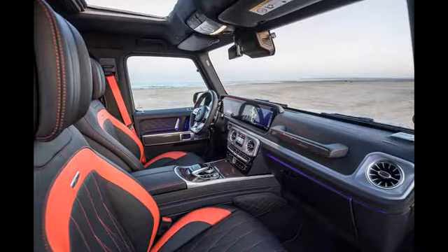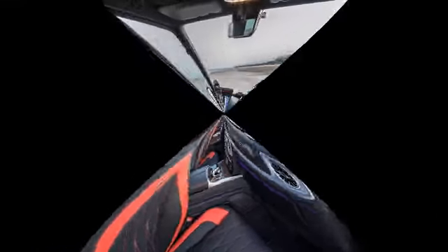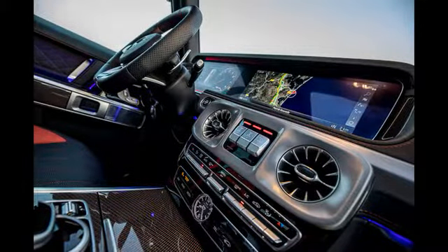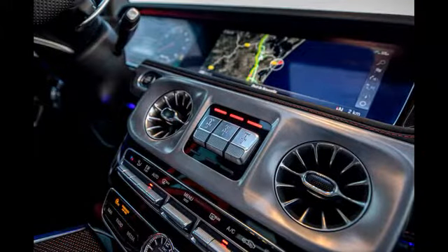Having been introduced in 1979, the G-Class is Mercedes' longest-serving model, and it's also the only one to have no specified end of production in the diary. What you see before you represents the most significant upgrade the G-Class has ever undergone, one that aims to keep all three cliques happy, and it's no stretch to call it a reinvention.